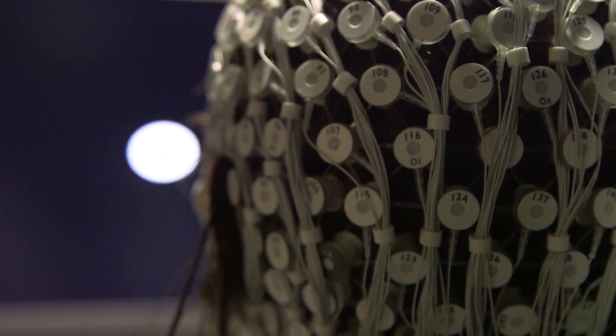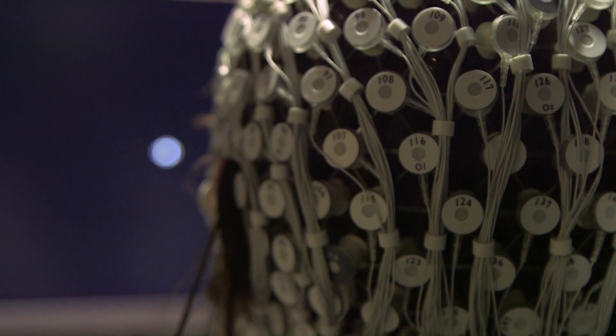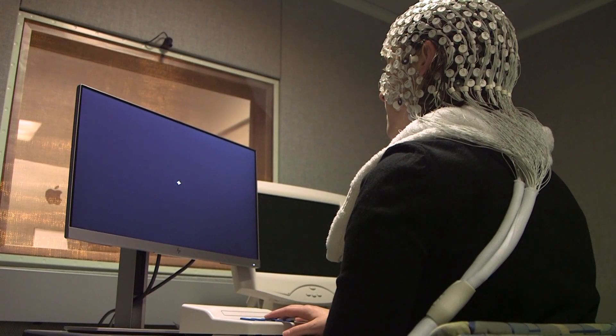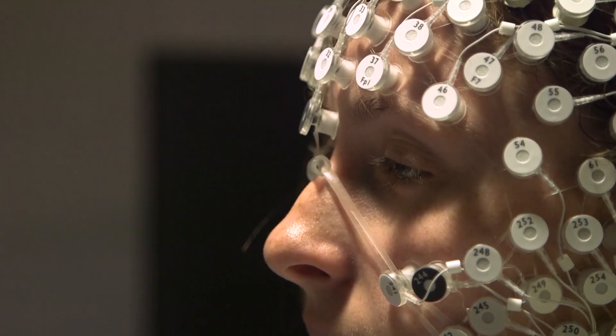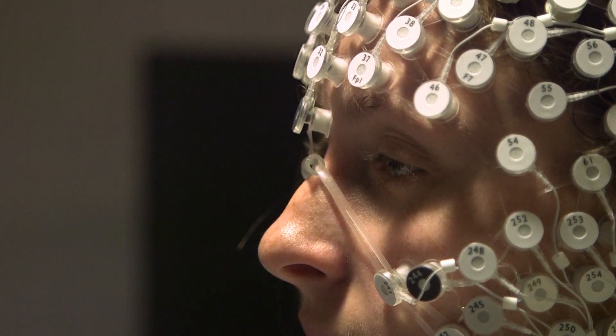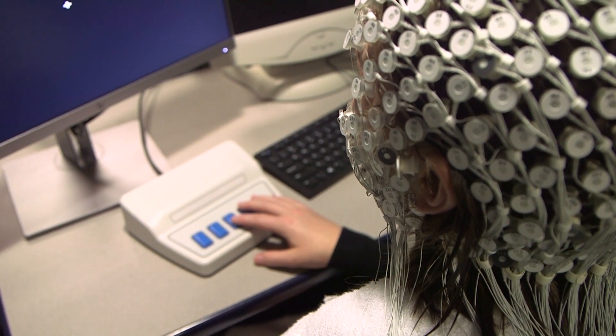We're really interested in connecting the basic research that we do in the lab with real-life language learning situations. By understanding the way that the brain learns patterns in language and how that interacts with the language input a child receives on a day-to-day basis, we're hoping to really be able to make an impact in children's lives.